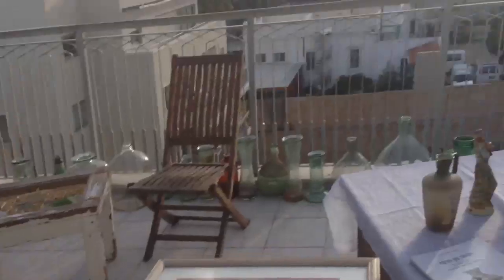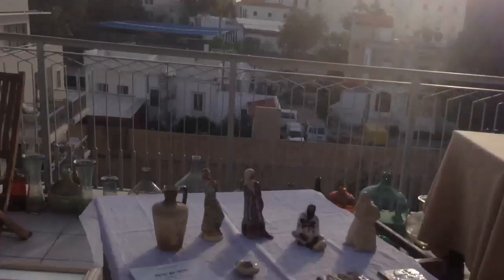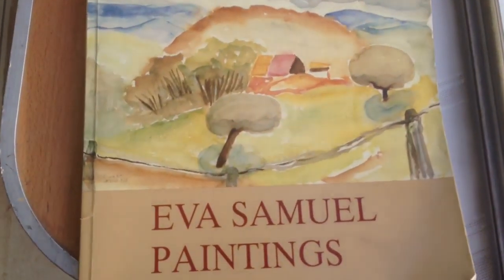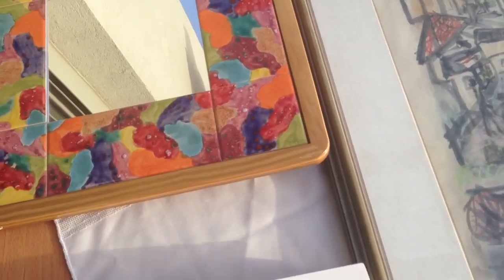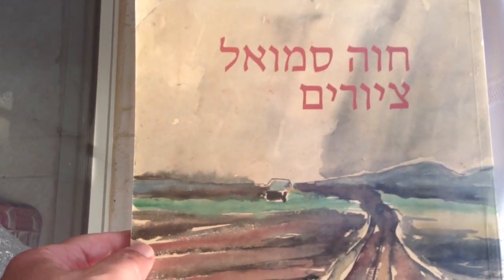I'm here in Jaffa. Beautiful view. And I have a special story for you today, to tell you about Eva Samuel, the artist. I want to show you her work so you can learn more about her. Her name in Hebrew is Chava Samuel. She did very important paintings. Let's see them in the book.